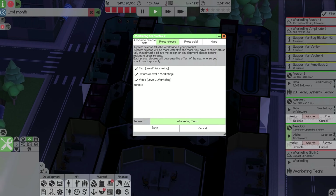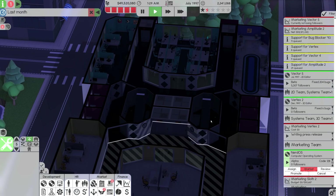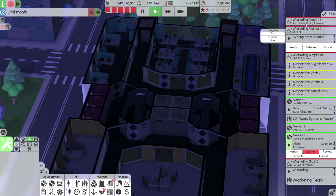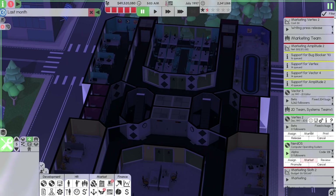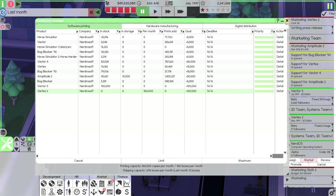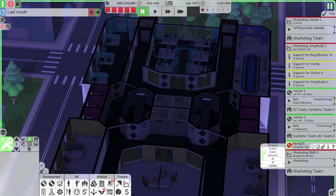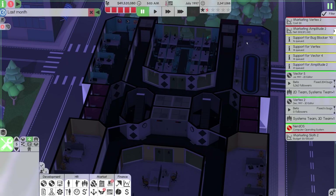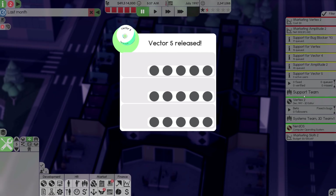Let's go down to December of 97 and hit release on that. We'll go to marketing, start putting together a press release, not do a press build yet, and slowly work on that press release. Vertex 2 — we're going to print up to a hundred thousand copies of that as well. NerdOS is in development so we'll just let it do its thing. Now it is July, so let's get Vector out and see what people think of it.